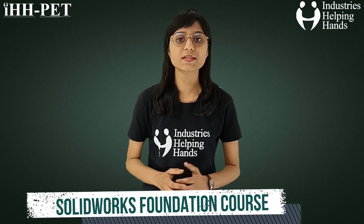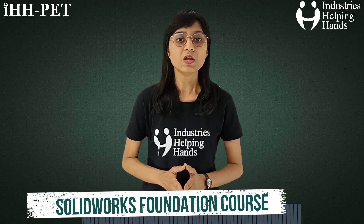The complete syllabus of this affordable Solidworks Foundation course is available in the description below. You will also find the registration form in the description box. For more details, you can download our mobile application. The best preparation for tomorrow is doing your best today.